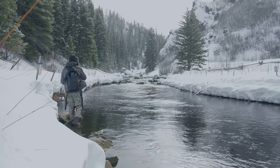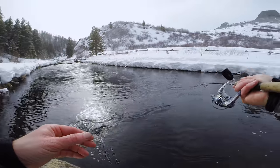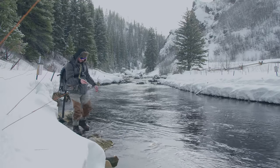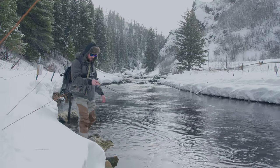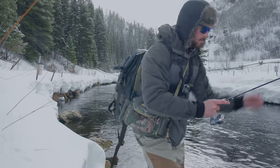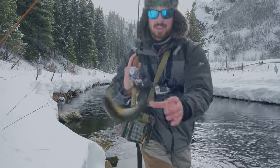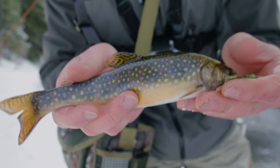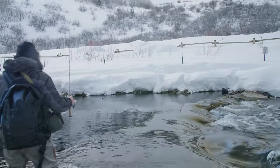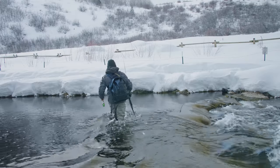Oh there we go. Looks like a little rainbow trout. Oh no — I think it's another cutthroat. Awesome, awesome fish. See you later buddy.